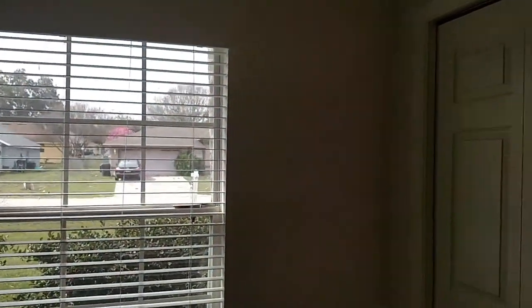Bedroom number two also has a fan, and I'll show you the closets — good-sized closet.